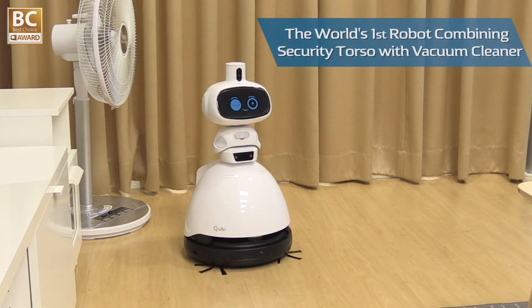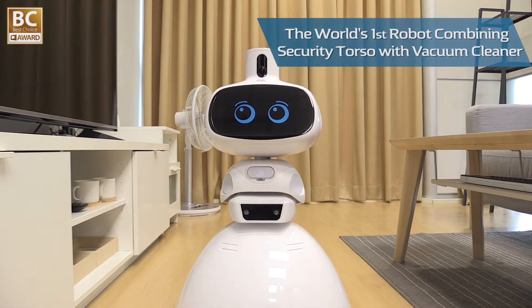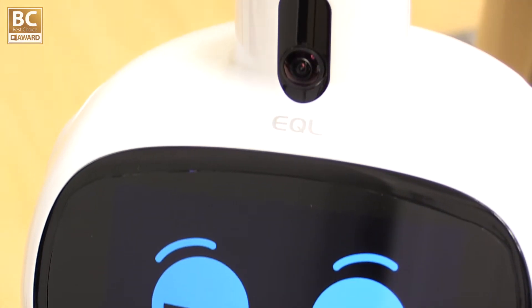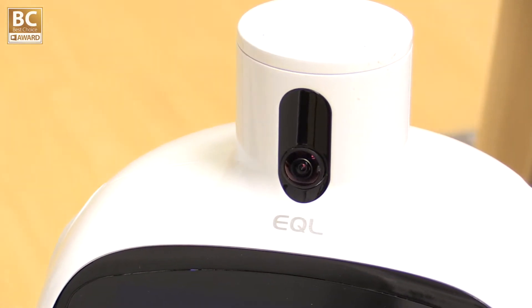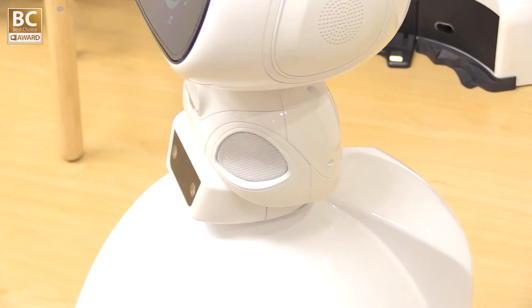QB is the world's first security guard robot combined with a vacuuming robot. It works, talks, cleans, and controls your smart home devices. QB can send you security notifications, acting as both a smart home assistant and a security guard.